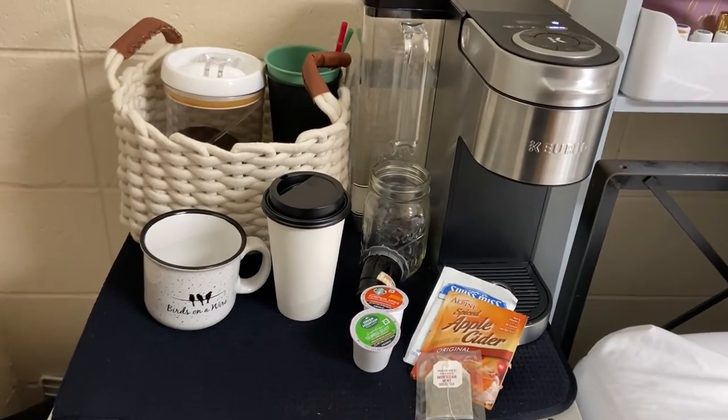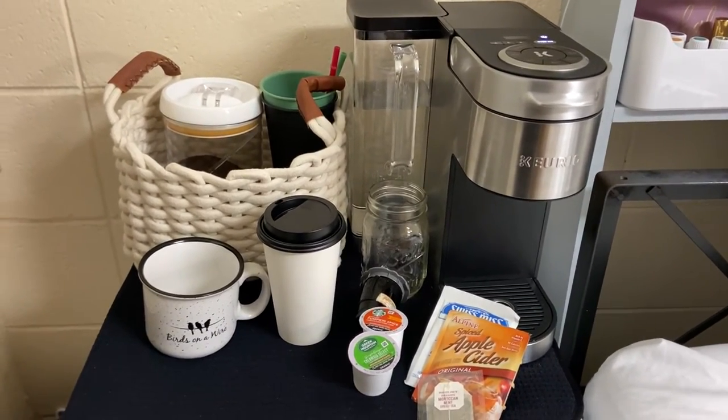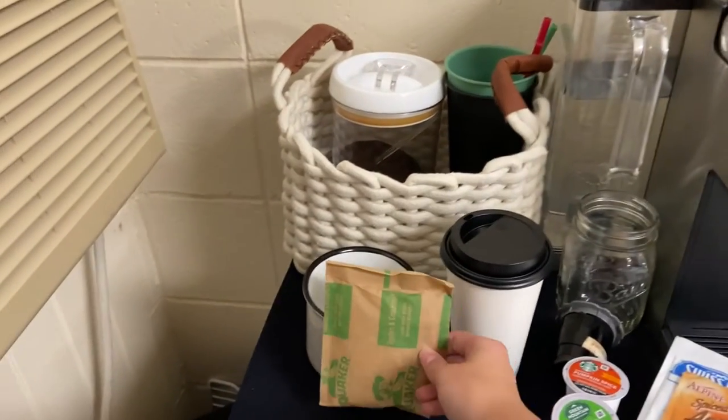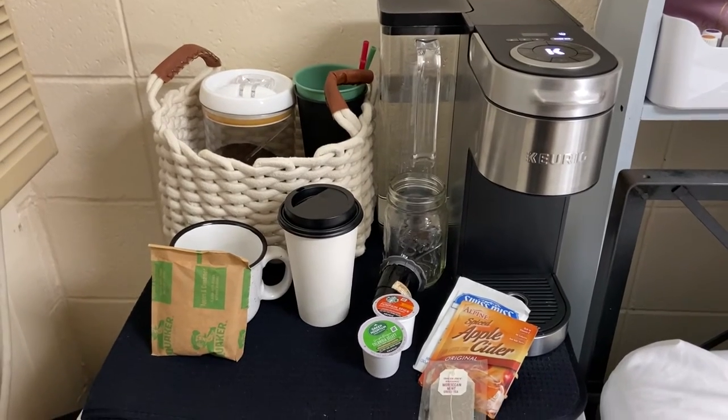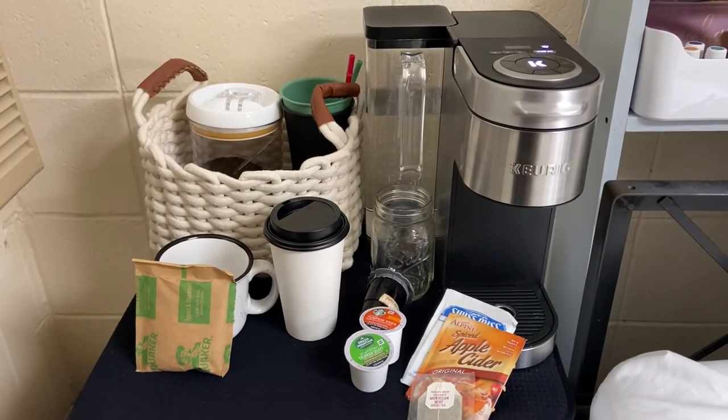If you are hungry, this machine also fixes that. In the mornings, I'll make a cup of oatmeal by pouring it into a mug and using a 4-ounce setting, and it is delicious and perfect — and I don't even have to get out of my bed.